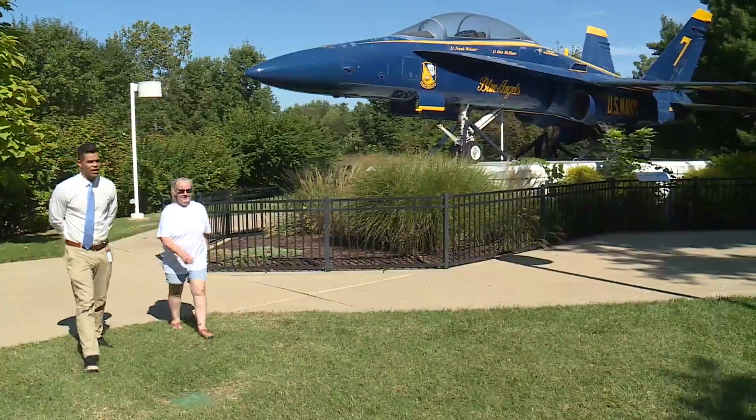In Forest Park, Ty Hawkins, News 11. And that plane, of course, part of aviation history and a proud Navy tradition — the Blue Angels, the Navy Precision Flying Team.